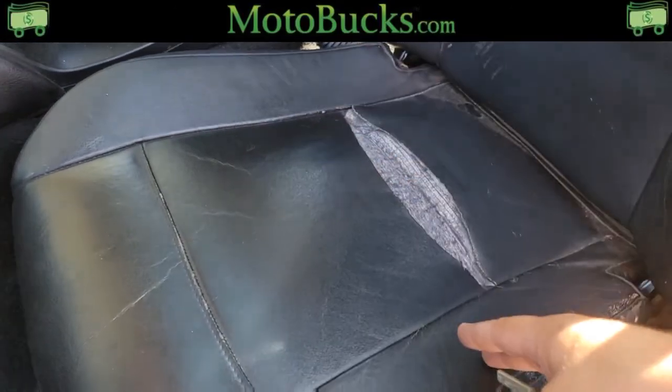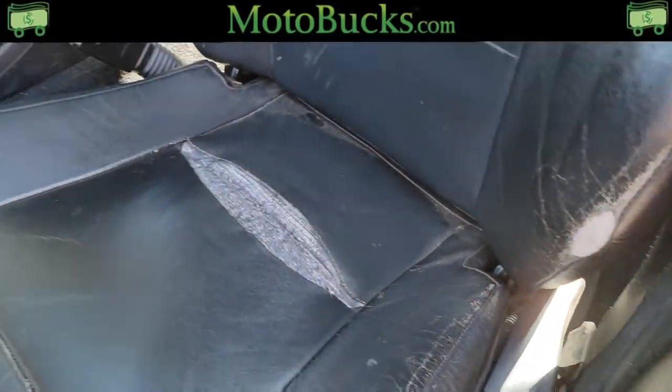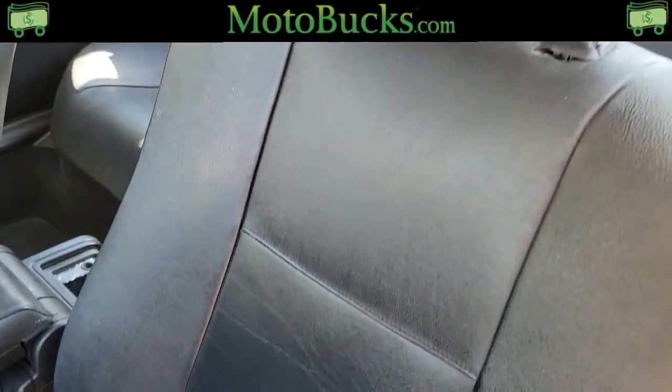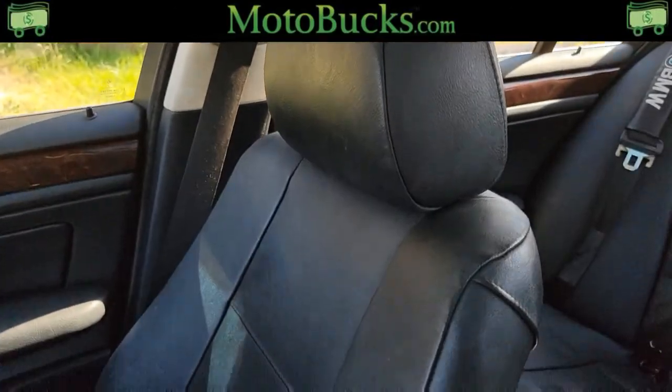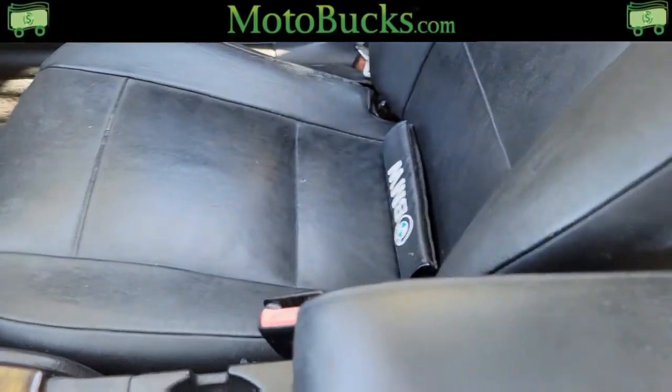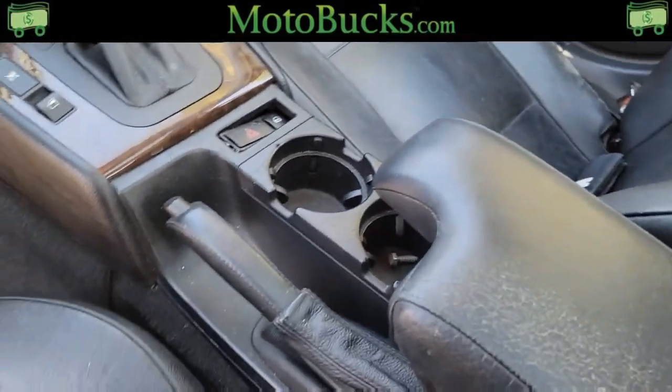There's a rip right here in the front driver's seat and on the edge here, but the rest of the seat is good. Passenger seat is nice. Center console looks good too.